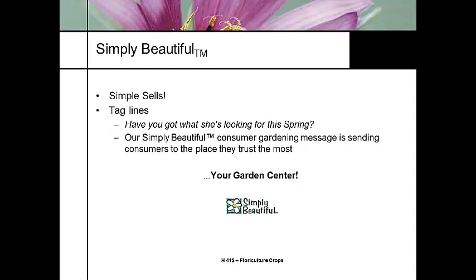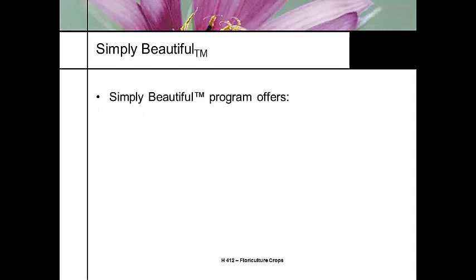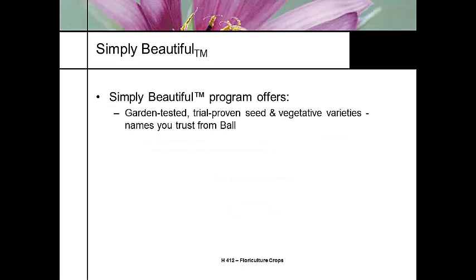You can purchase the banners or download and print them, putting your garden center name to relate. The Simply Beautiful logo is actually a national campaign — you'll see it in Gardening Magazine, Sunset, Southern Living. With the Simply Beautiful logo, they only use garden-tested, trial-proven seed and vegetative varieties from Ball Horticulture. Ball Horticulture is one of the primary supporters of our trial grounds here at CSU, and they also support trials at Penn State and on the West Coast. They're looking at a wide range of garden needs — sun, shade, height, spread, where to plant — all on their tags.